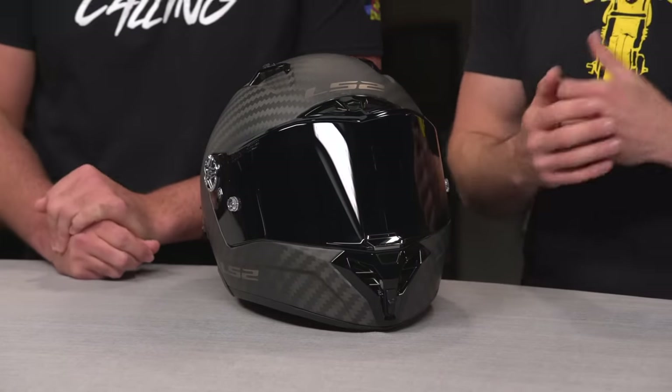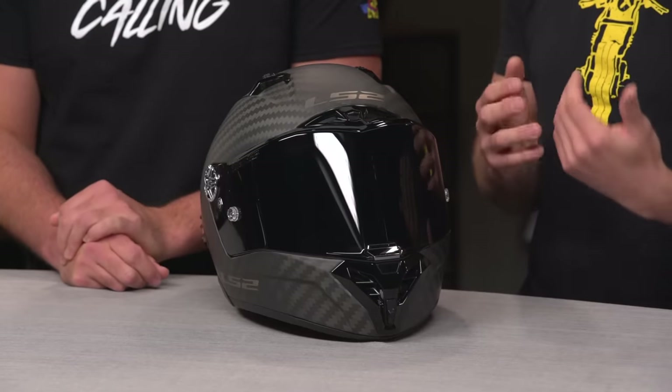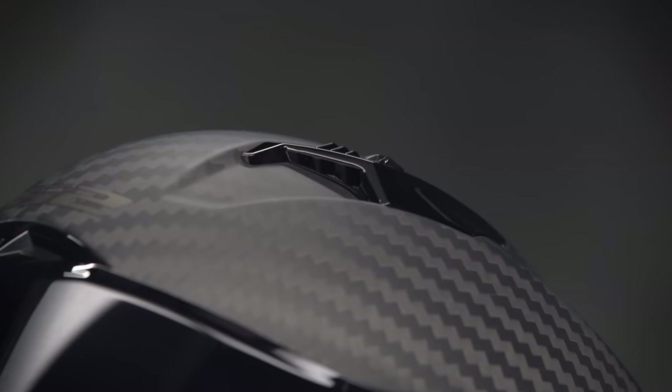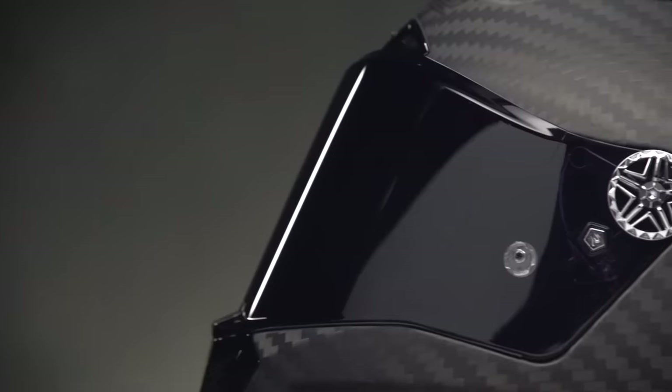That's a lot of stuff, which is why bang for the buck is probably the better call for this particular helmet. All those accessories aside, the Thunder Carbon helmet is lightweight, well-balanced, FIM race certified, the airflow is great, it's comfortable, and the optics on the shield are tremendous. A real tip of the hat to LS2 on this one. And with that, we're going to wrap up our top picks for the best motorcycle helmets of the new year.